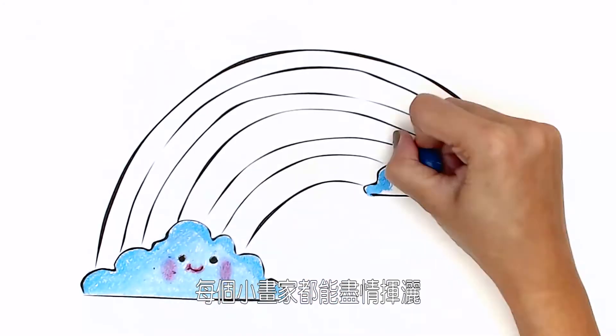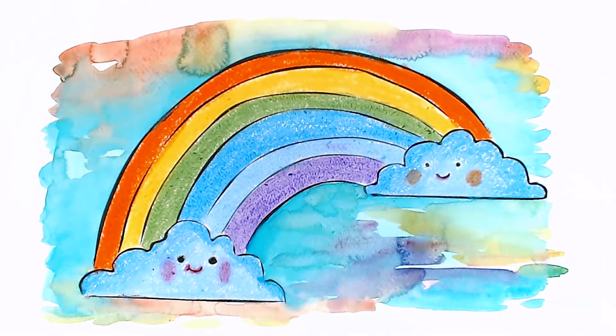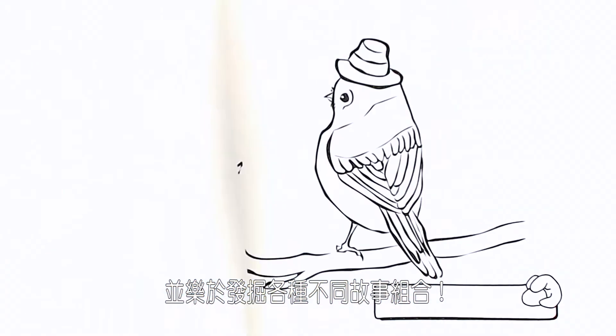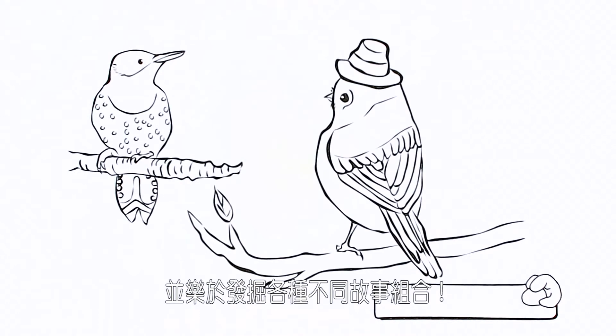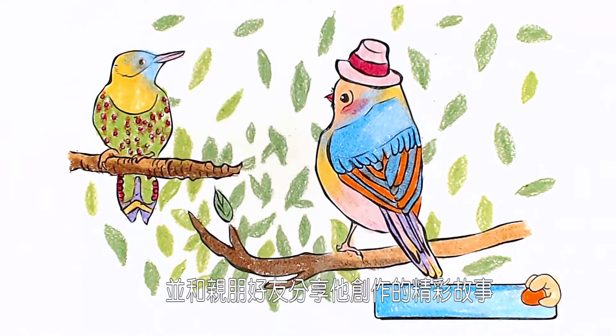Watch your children create one-page masterpieces to proudly display, or sequence their pages into endless story combinations. They can sign their brilliant works of art using our special signature boxes.